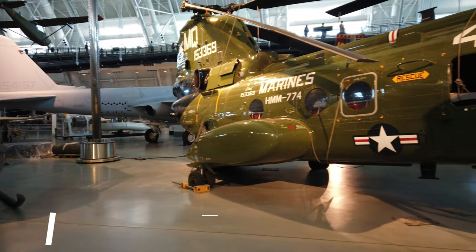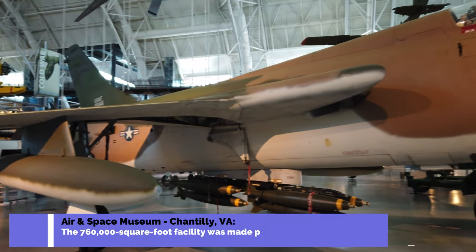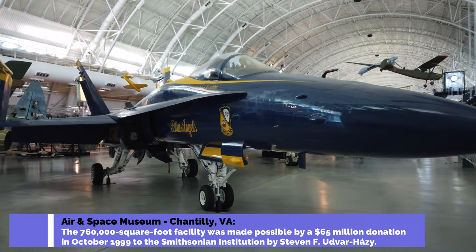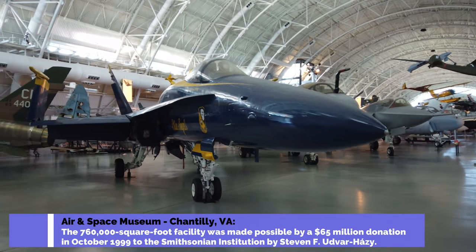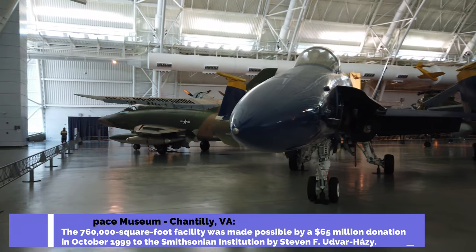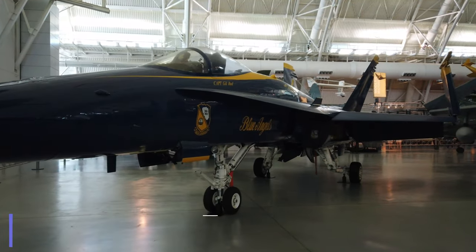As you can see, it's not just airplanes and space items here. Essentially, if it flies or can get off the ground and has some historic reference, you're going to see it in this museum.